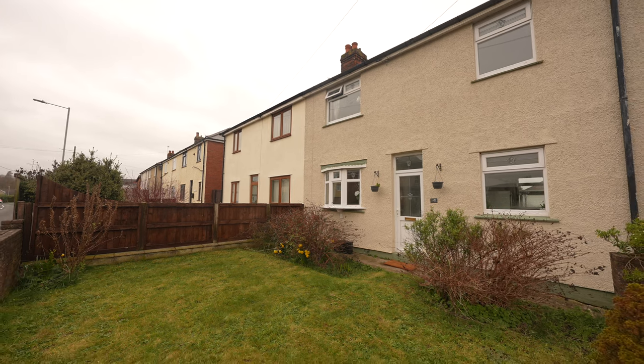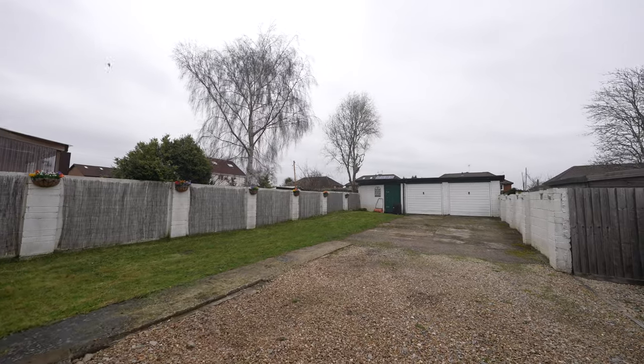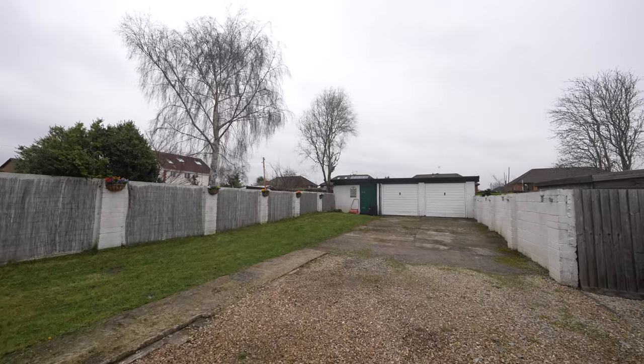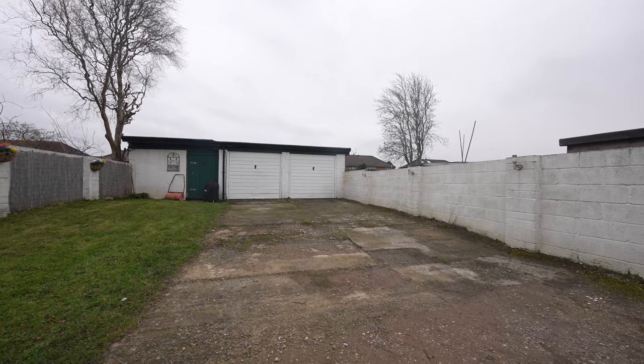Stepping outside, the front garden has a walled boundary and is principally lawned. Shared access leads to the rear garden which is of a good size and provides off-road parking for several vehicles, and also benefits from a double garage and workshop.